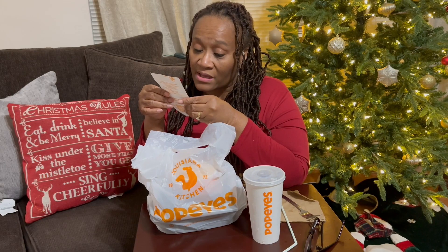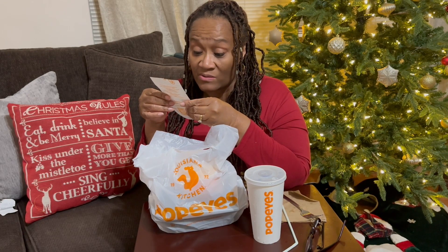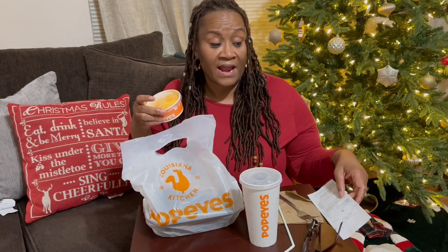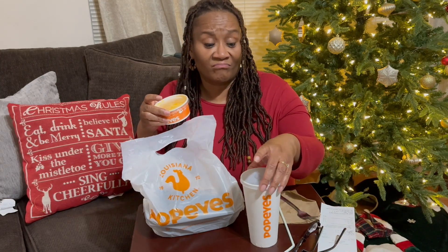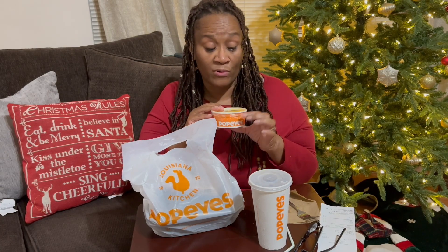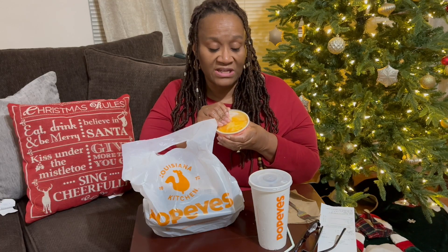What did I get? There's the roasted garlic parmesan wings with some buttermilk ranch, and some macaroni and cheese. I'll be honest, I had this before and it was so good that I promised myself I would do a review — so this is the macaroni and cheese.